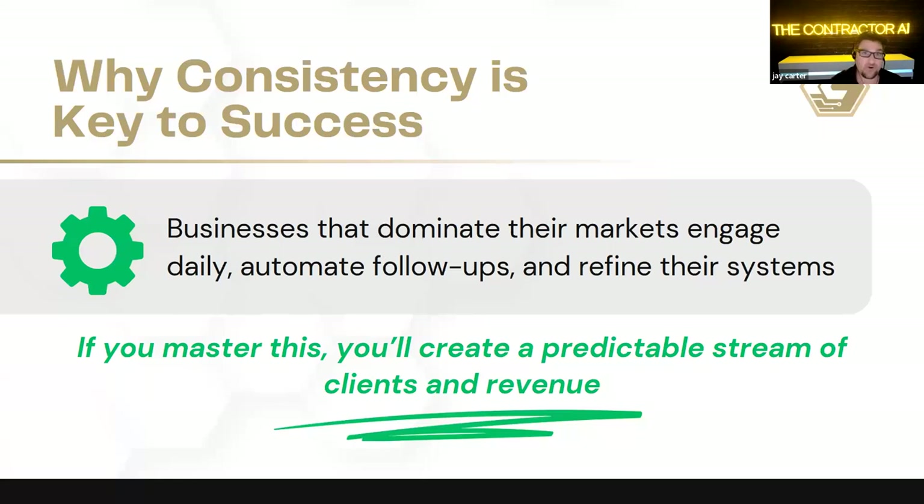Even when I bring up AI or automation, some contractors shut right down — we can attribute that to construction. Construction in general is about 25 years behind every other industry. But I have clients who could barely use their emails who are now using this technology and getting huge results. The reason is simple: it saves time, gets results, and it's low-hanging fruit. It gives you more time to work on the more critical things within your business.